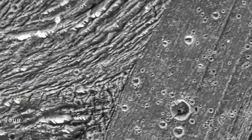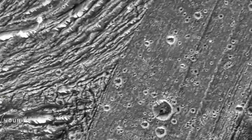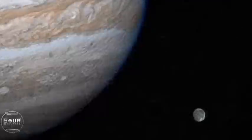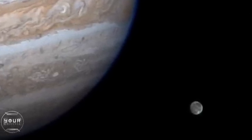Ganymede is both old and new. It has some parts of its terrain that could be primordial, left over from the formation of the solar system, broken up by some new things, and we're not exactly sure what caused that breaking up or whether that's still happening. It is the only moon in the solar system that we are aware of that has its own magnetosphere.